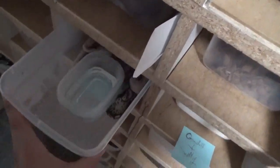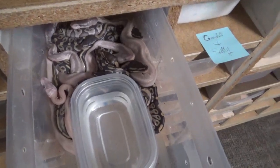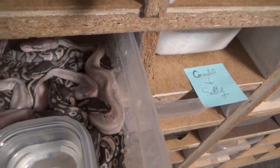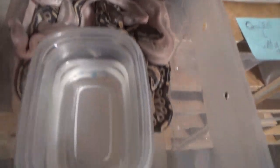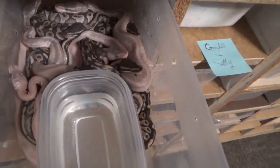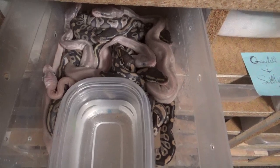Here we have a clutch that just hatched out — very excited about this. It was a mystic potion bred to a mojave female, so we have mystic potions, super mojaves, mojaves, and mystics in here — 10 babies total. Beautiful clutch. They're all in deep blue right now so they don't look like much, but give them two or three more days and this clutch is going to be just gorgeous.